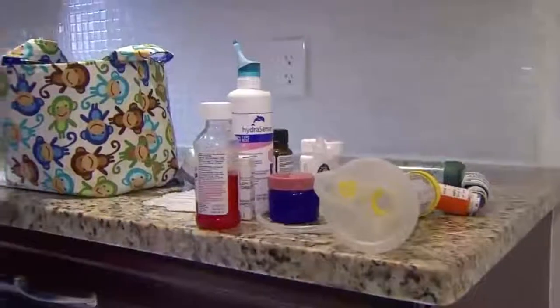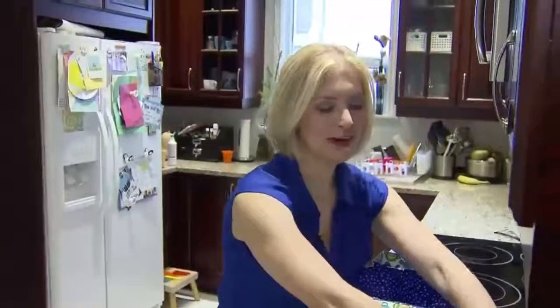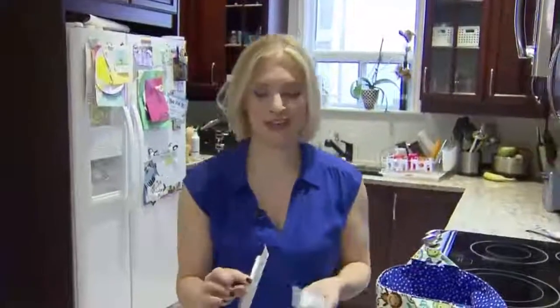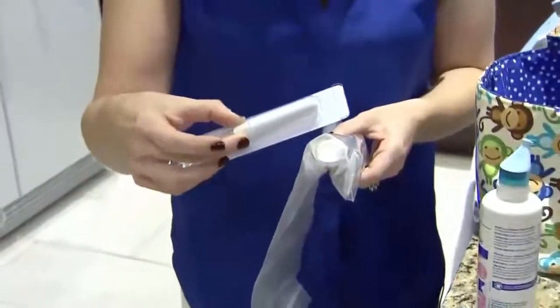I always have my trusty band-aids for cuts and scrapes, and like many doctors do, I keep a couple doctor tips at home. This is skin glue for lacerations. Luckily I've not had to use this on my own kids, but on many neighborhood kids.